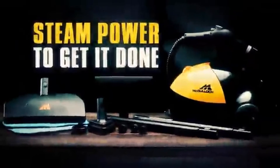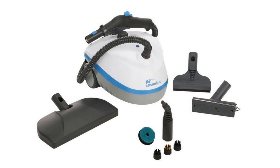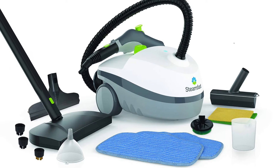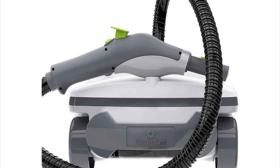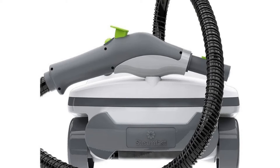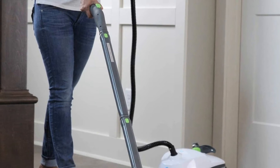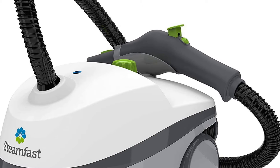The steamer may also exhibit slight problems with pressure, causing it to occasionally squirt out water. Number four: Steam Fast Canister Cleaner with 15 accessories. This steamer has a 48-ounce water tank that heats up in under 10 minutes and produces steam for up to 45 minutes. It comes with a 15-foot power cord with an integrated wrap, a carrying handle, a 6.5-foot hose, and 15 accessories such as scrub tools, utility brushes, and a jet nozzle. The machine has a very large water reservoir and is easy to move around.